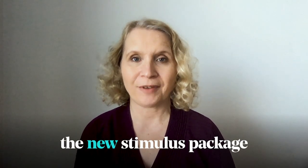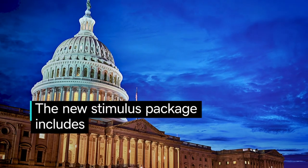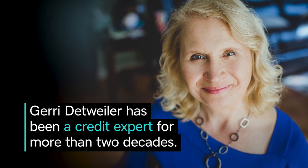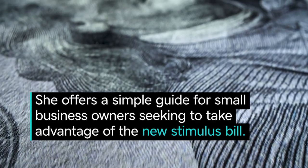If you're a small business owner, the new stimulus package may provide you with money that you need to help your business survive the crisis. As of what we know right now, there are two main programs for small business owners that are funded by the stimulus legislation.